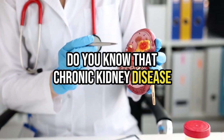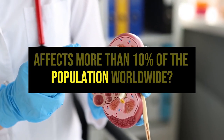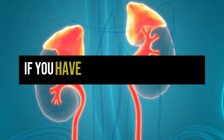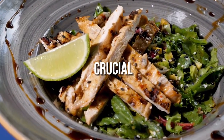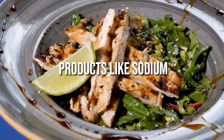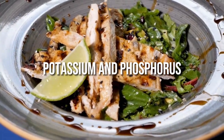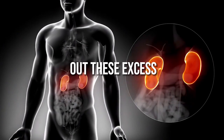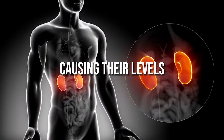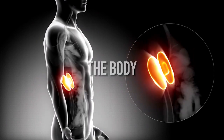Chronic kidney disease affects more than 10% of the population worldwide. If you have chronic kidney disease, following a special renal diet is crucial to avoid build-up of waste products like sodium, potassium and phosphorus in the blood. Damaged kidneys have difficulty filtering out these excess nutrients, causing their levels to rise to dangerous levels in the body.